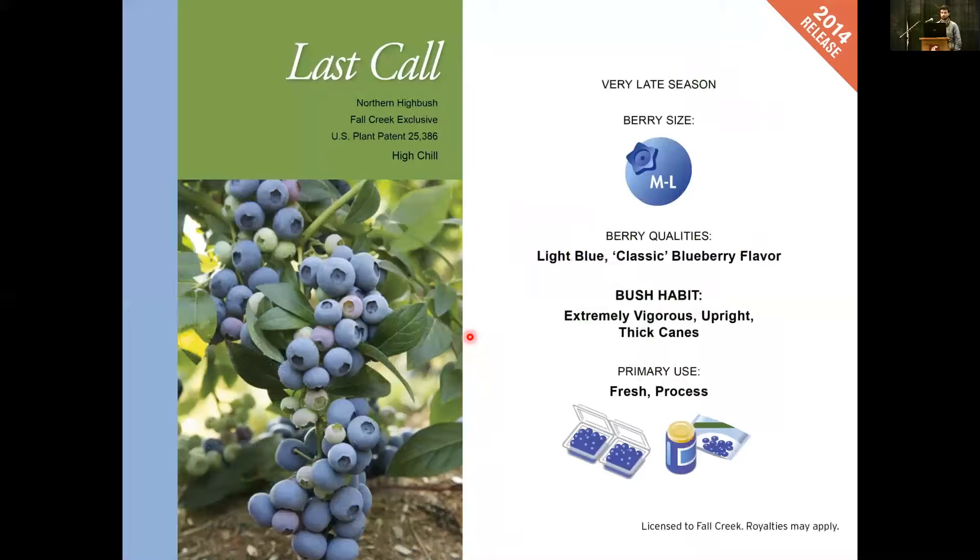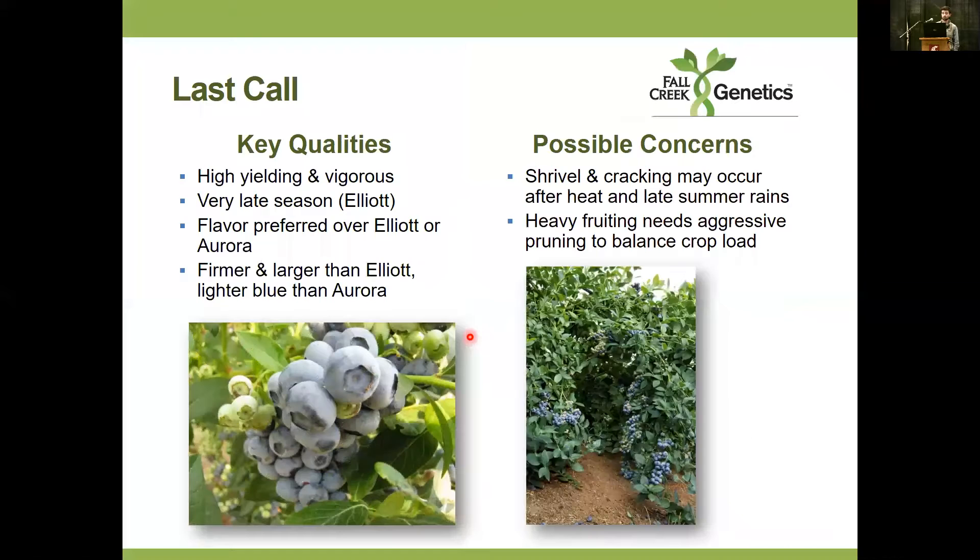Finally, Last Call — our very late season berry, released for the Elliott window. It's medium to large, with a nice light blue color, really striking on the bush, and has a classic blueberry flavor. It can be extremely vigorous and has a nice upright growth habit. We recommend it for fresh and processed markets. Key quality is very high yield potential — like Cargo it can put on a lot of fruit so you have to manage that. It is very late season, Elliott into Aurora, and the selling point is you're getting much better fruit quality at harvest than some other late-season varieties. That said, this year with some of the first major commercial production, we are seeing shrivel and cracking in later picks.